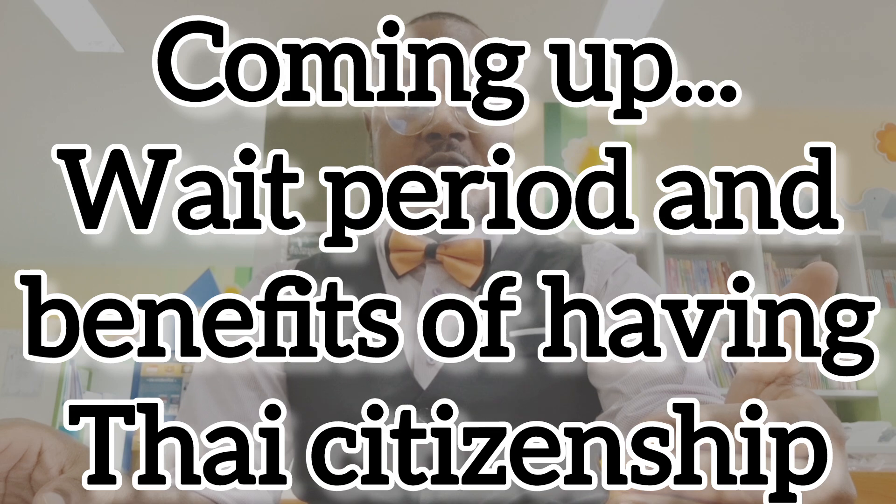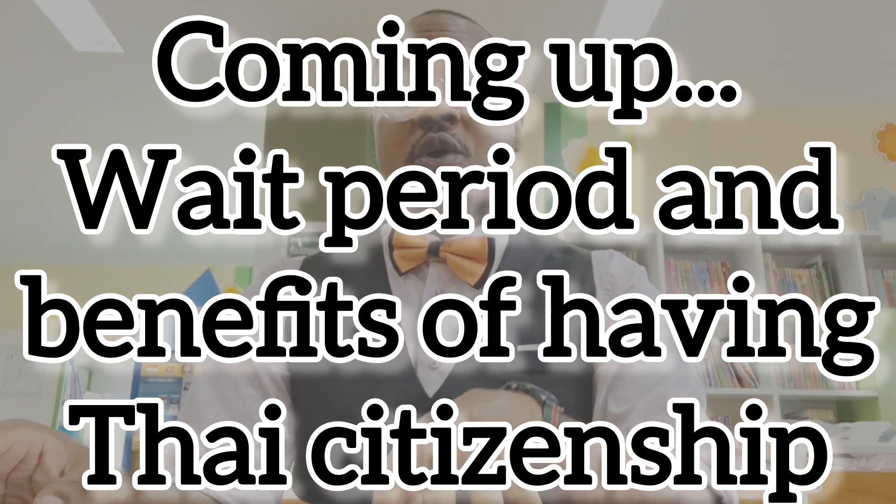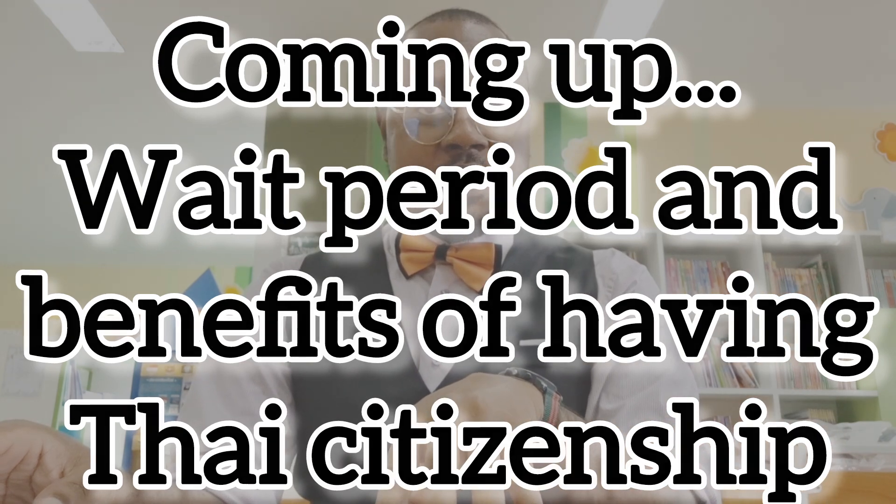The next part of this video will focus on the wait period and the benefits of having Thai citizenship, which will come up on Sunday during my live session. Thanks for watching. If you have any comments, feel free to drop them in the comment section, and see you next time.